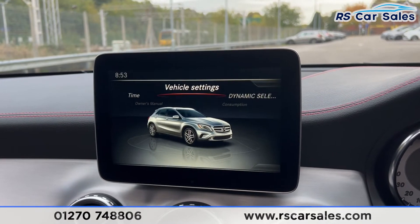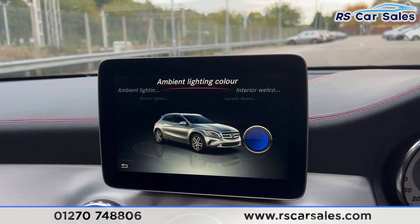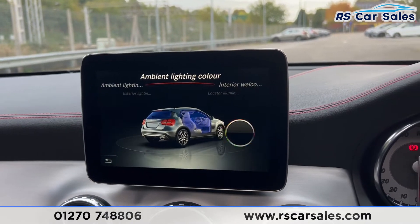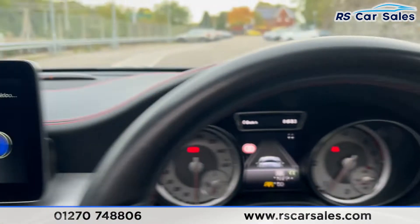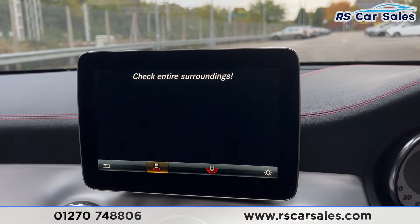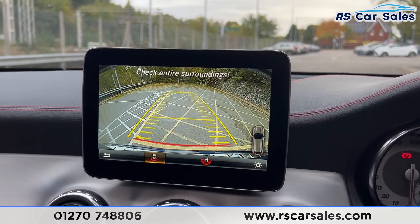In the vehicle settings you'll find the ambient lighting with a few options to choose from. Putting the car into reverse brings up the reversing camera with a couple of view options. Then putting it back into park.